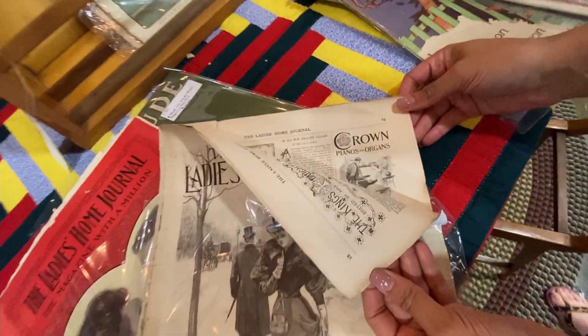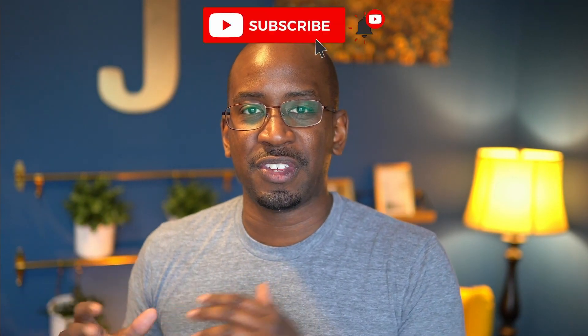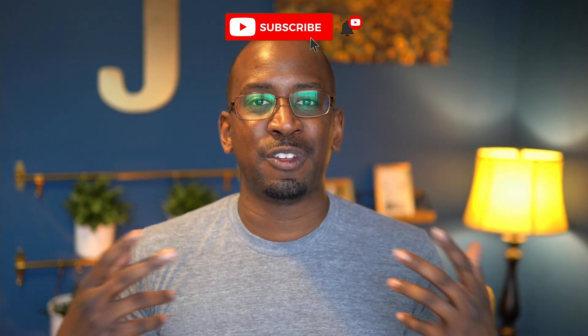Every time we go in there, it's like wow — it takes us back to our childhood. We find things that are super old from like the early 1900s, which is weird to say. You feel kind of up there in age, but anyway, I want to take you guys with us and show you what exactly this place has to offer.